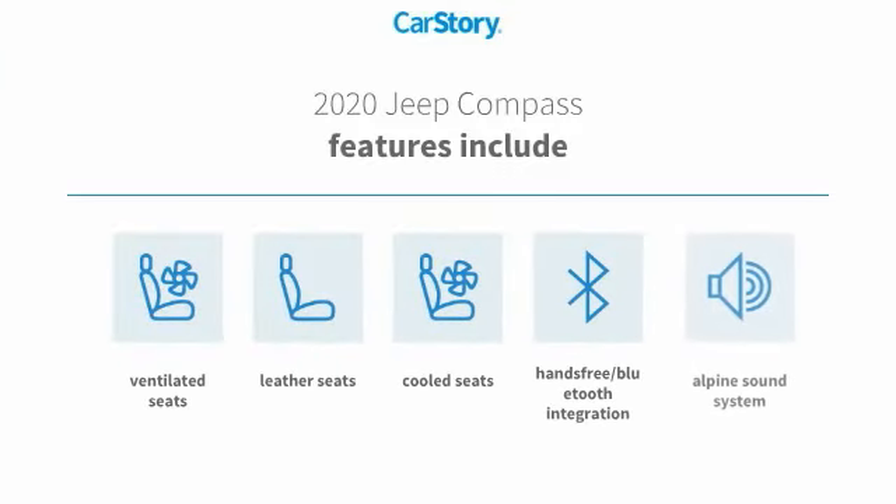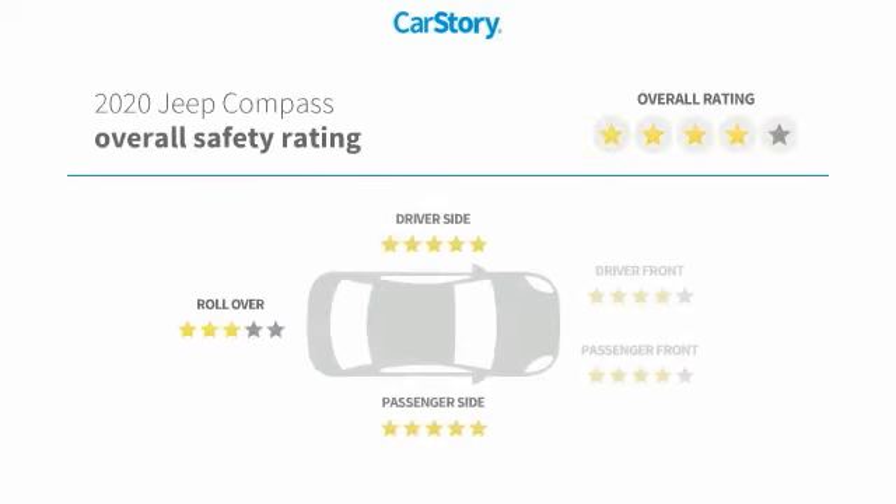Features also include premium sound system, leather seats, hands-free Bluetooth integration, cooled seats, and ventilated seats, with these ratings.